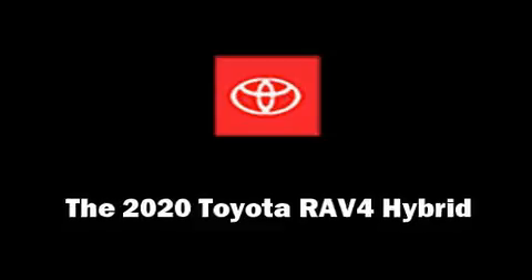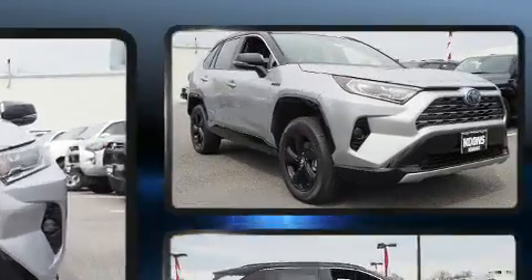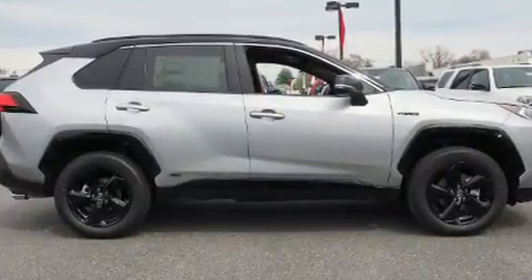Take command of the road in the 2020 Toyota RAV4 Hybrid. Smooth gear shifts are achieved thanks to the 2.5-liter four-cylinder engine. And for added security, Dynamic Stability Control supplements the drivetrain.